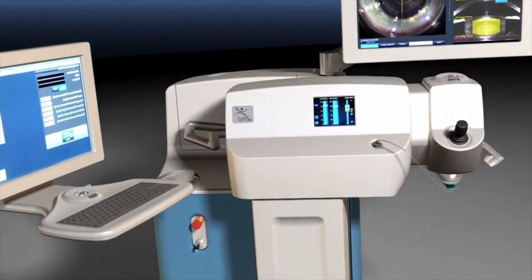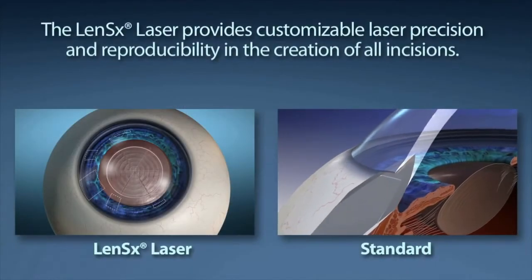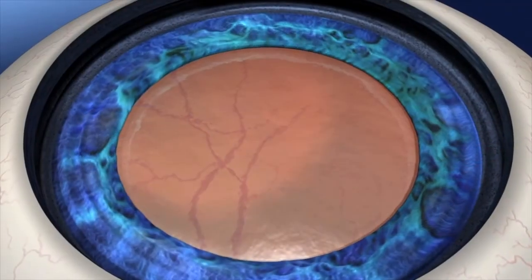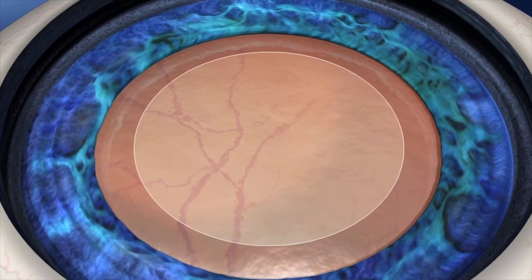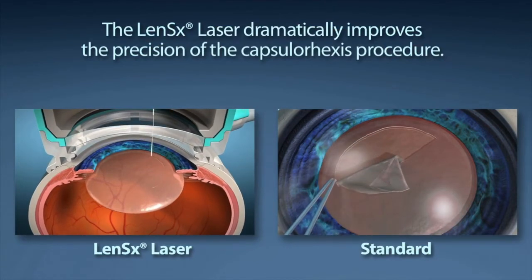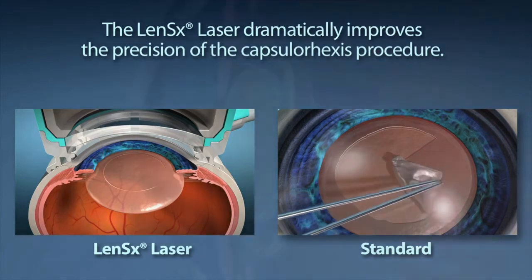Standard cataract surgery starts with the creation of an incision through the cornea, utilizing a scalpel in order to allow the surgeon access to the cataract. LensX provides customizable laser precision and reproducibility in the creation of the incision. Capsular access is the medical term used to describe the removal of the outer layer of the lens in order to allow the surgeon access to removing the cataract. In standard cataract surgery, this step is performed by the surgeon manually creating a circular opening with a handheld instrument. The LensX laser offers your surgeon laser precision to create the circular opening and allows the lens placed to have the best possible effective lens position.